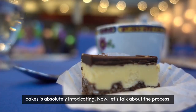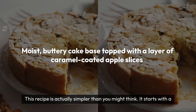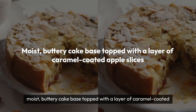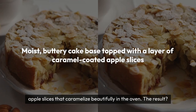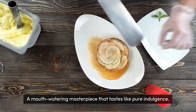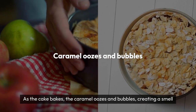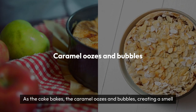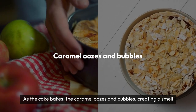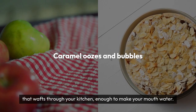Now let's talk about the process. This recipe is actually simpler than you might think. It starts with a moist, buttery cake base topped with a layer of caramel-coated apple slices that caramelize beautifully in the oven. The result? A mouth-watering masterpiece that tastes like pure indulgence. As the cake bakes, the caramel oozes and bubbles, creating a rich, decadent topping that pairs perfectly with the tartness of the apples. And let me tell you, the smell that wafts through your kitchen as it bakes is enough to make your mouth water.